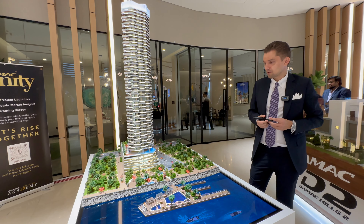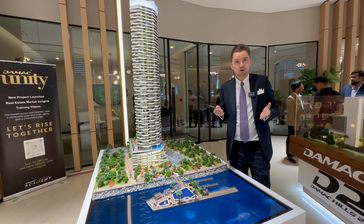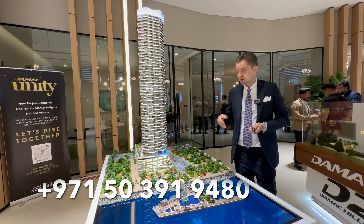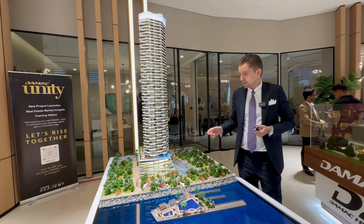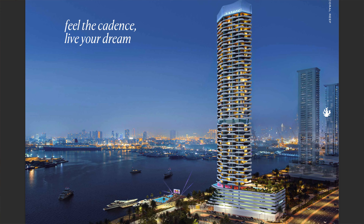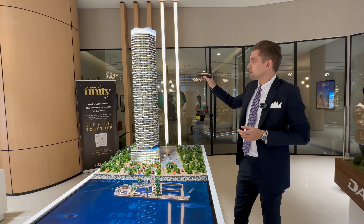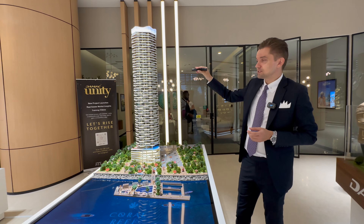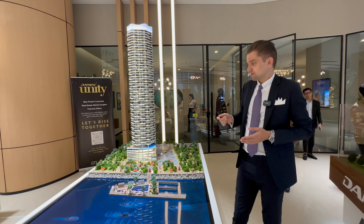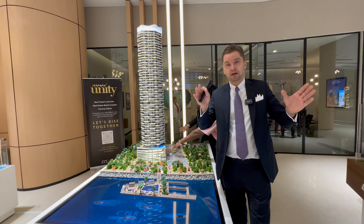That was a brief overview of the project. If you'd like more information, you can contact me — I'll be glad to share all of the floor plans, brochures and details. We can also arrange a site visit so you can understand the area better and visit the plot. To sum up, it's a very potential area for investment. Starting prices are quite reasonable, all units are sea-facing — there are no backside units. It's a waterfront property with close proximity to all locations in Dubai.